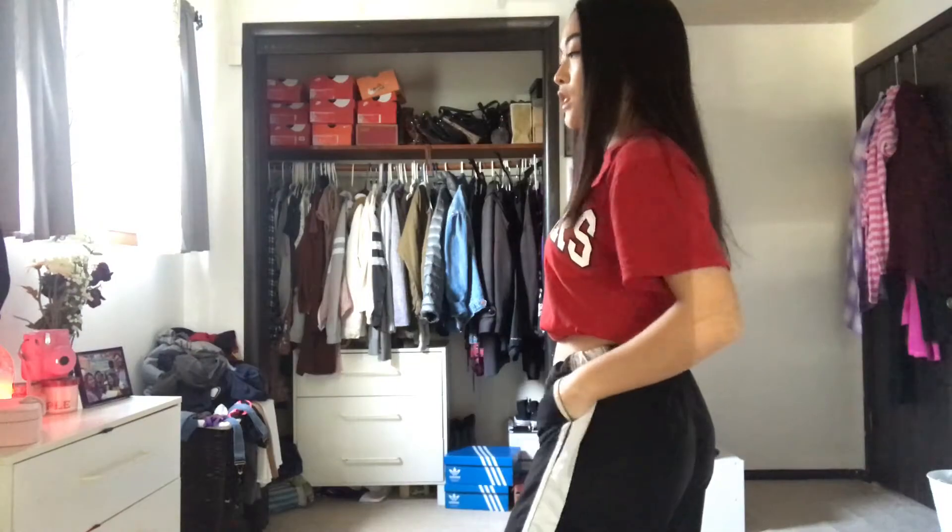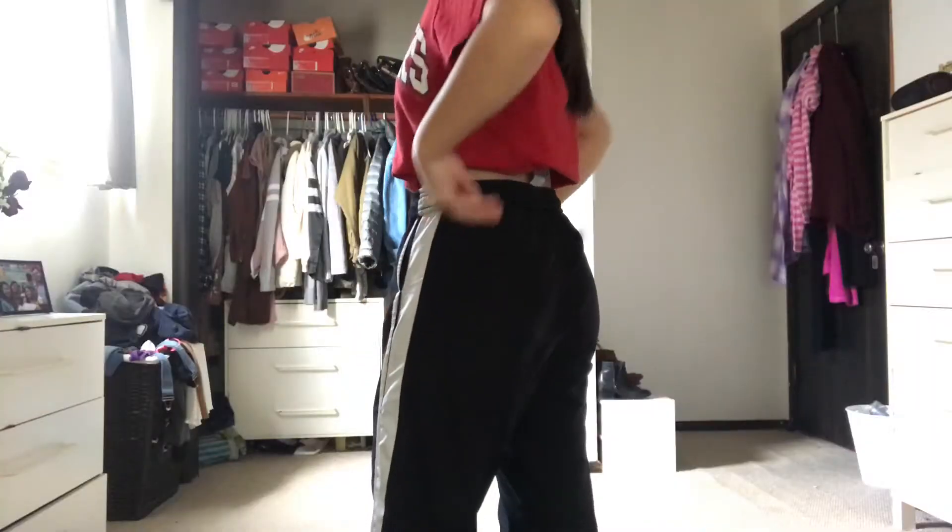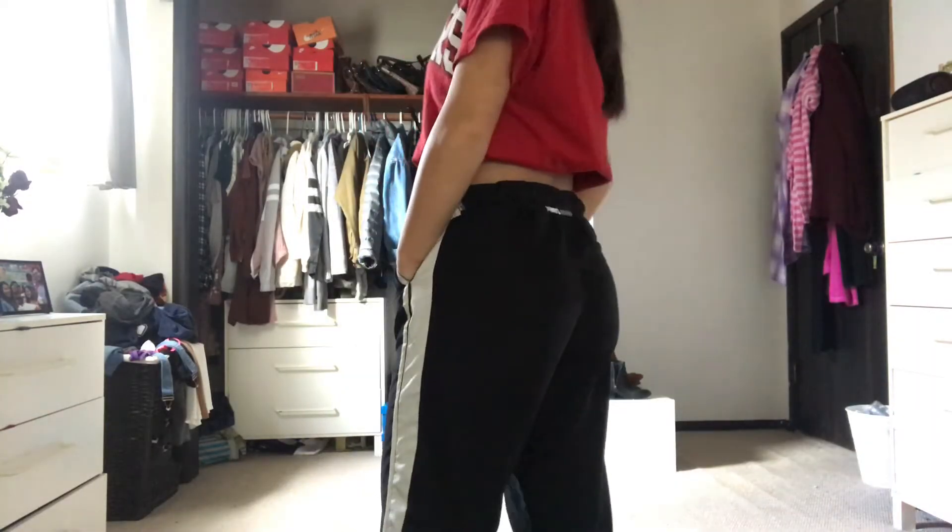First I got these Nike pants. I got them for five bucks — they were long at first but I hemmed them and they fit nicely. They're cute.